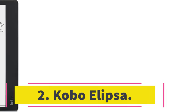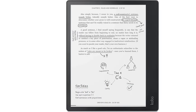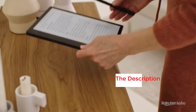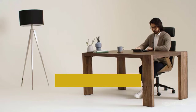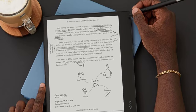Number two: Kobo Elipsa. Kobo makes some of our favorite e-readers, and this combines reading with note-taking. The Elipsa is pricey but comes with a stylus that allows you to mark up ebooks and compatible PDFs. If you're an English major who has to read multiple books a semester, this might be a great option to easily keep track of notes. You can also create numerous notebooks like the other tablets here.